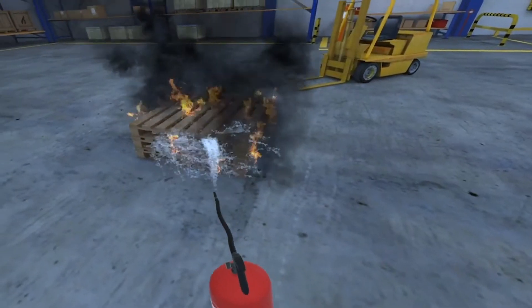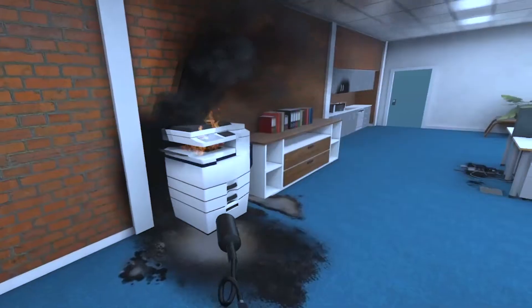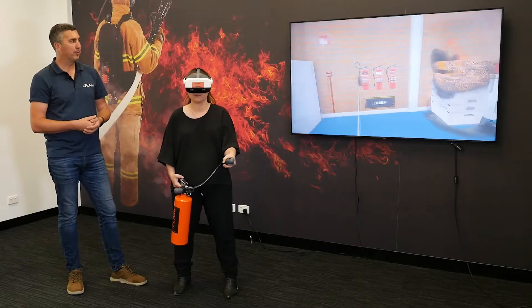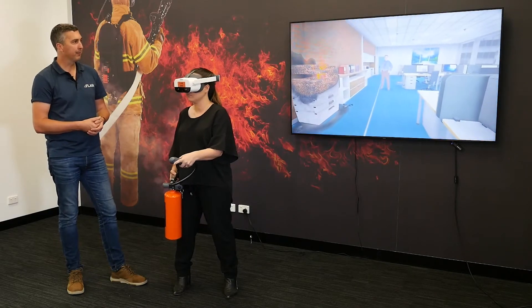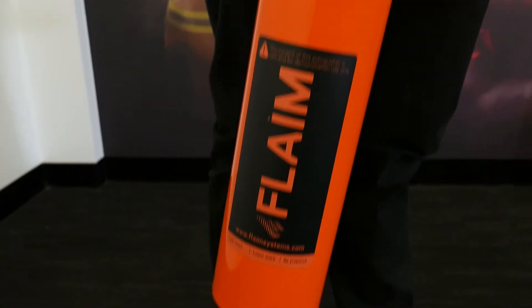Users can learn how to operate water, dry chemical powder, foam and CO2 extinguishers from anywhere. There is no mess, there are no chemicals and no impact on the environment, unlike when you use a real extinguisher for training.